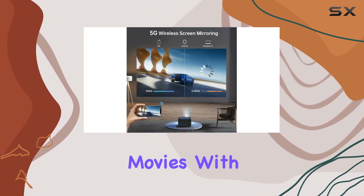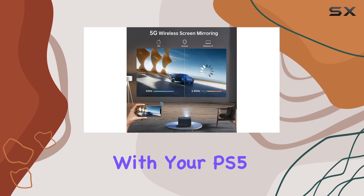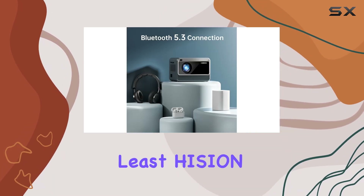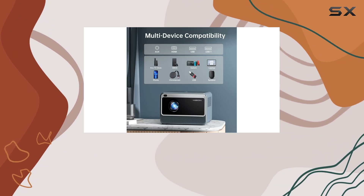From streaming Netflix or Disney movies with a Fire TV Stick to gaming on a large screen with your PS5 or Xbox, this projector can handle it all.